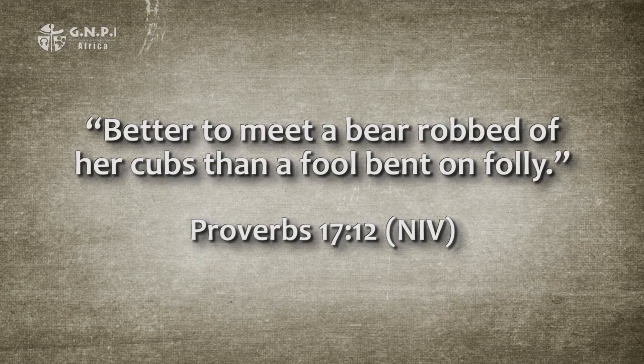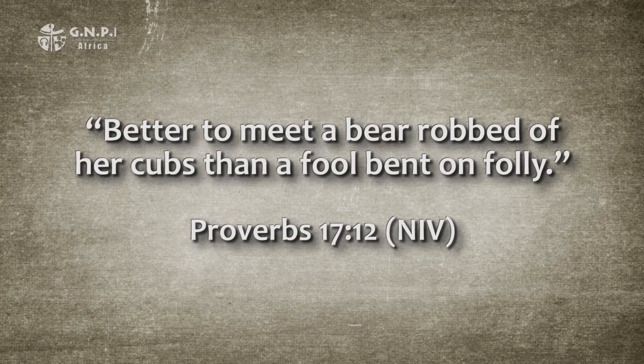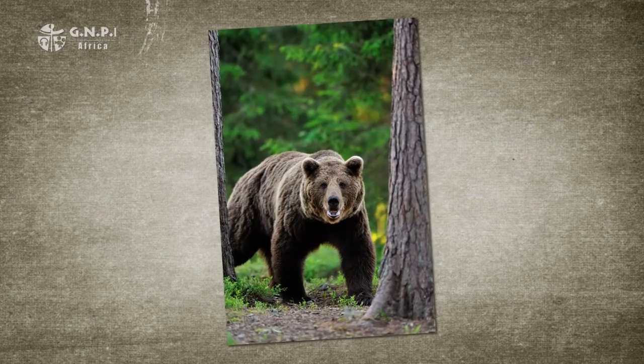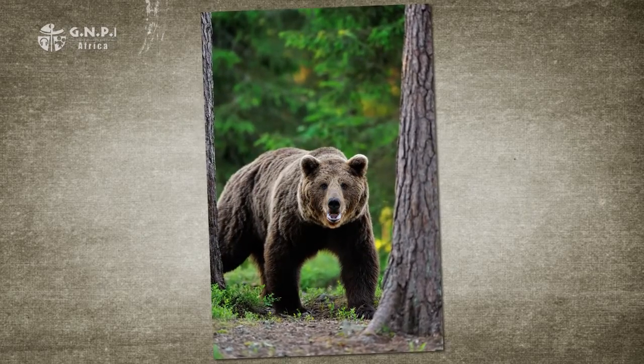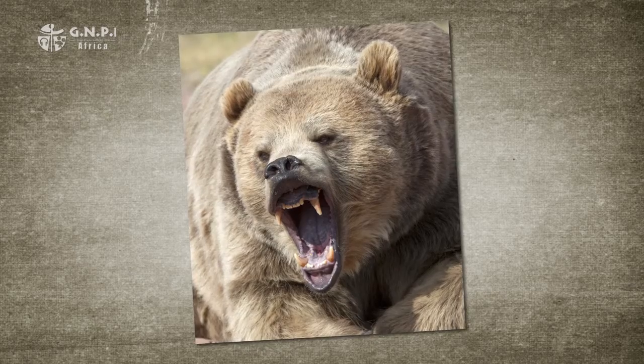Let's turn to the two examples of better proverbs that rank two different conditions. The first is found in Proverbs 17, verse 12: 'Better to meet a bear robbed of her cubs than a fool bent on folly.' The mention of a bear is meant to be humorous — bears were considered dangerous and especially so if the mother bear had lost her cubs. She would be extremely angry and ready to attack anyone she met, potentially causing great physical harm, maybe even death.